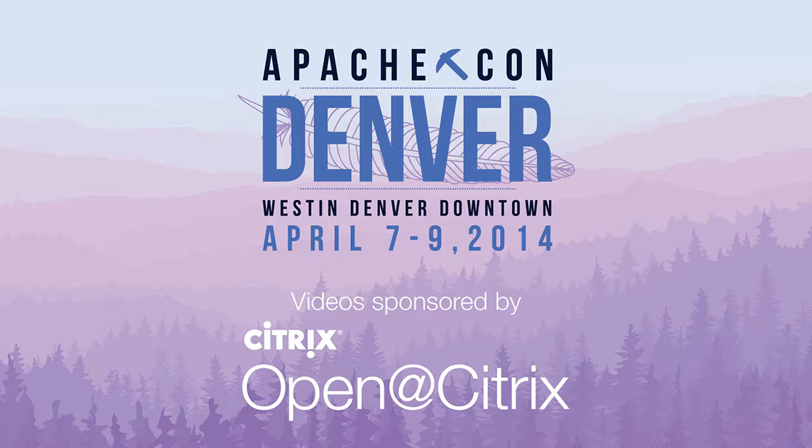I'd like to thank you. If you have any questions, there's a GitHub account where you can look at our recipes. Follow me on Twitter and send me an email. I'll be here throughout the rest of the conference, and if there's time, I'd love to answer any questions. Thank you.